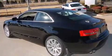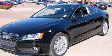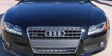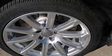Audi prioritized fit and finish as evidenced by leather upholstery, remote keyless entry, and power front seats. Everything is where it ought to be, from the dashboard controls to the door locks and window controls. For drivers who enjoy the natural environment, a power moonroof allows an infusion of fresh air.